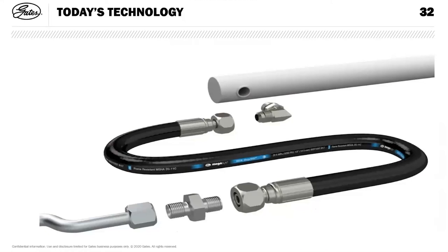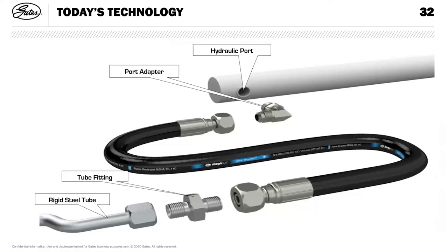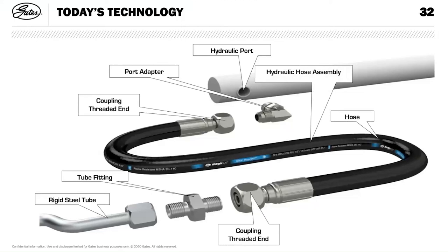A typical application: a cylinder with a port and a rigid steel pipe — the cylinder is moving and we need to get hydraulic fluid from the steel pipe into the cylinder. Normally we'd have a couple of port adapters or a tube fitting, then the hose assembly with its constituent components — the hose material and two couplings — and then the coupling interface. That gives the necessary degree of flexibility. It's an easy and cost-effective way to achieve the movement needed.